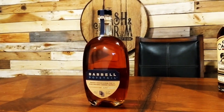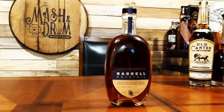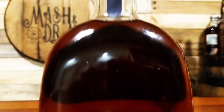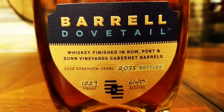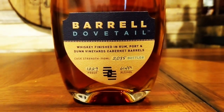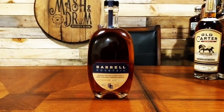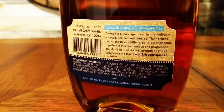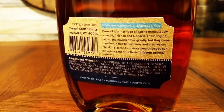Dovetail is a blend of a 10-year-old Indiana whiskey finished in Dunn Vineyard Cabernet Sauvignon casks and 11-year-old Tennessee whiskey finished in black strap rum casks and late bottle vintage port pipes. It has so much finishing character to it that the Alcohol and Tobacco Tax and Trade Bureau wouldn't allow Bow Craft to call it a whiskey, which is why it's actually called Dovetail. Bow Craft Spirits founder Joe Beatrice and master distiller Tripp Stimson worked on Dovetail for almost a year, caring more about releasing a high-quality interesting spirit than fitting it into a specific category. This blend is bottled at cask strength of 61.45% ABV or 122.9 proof.